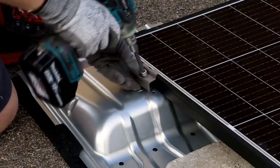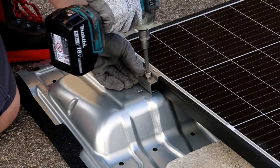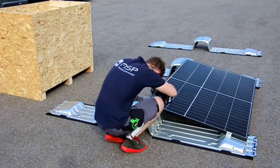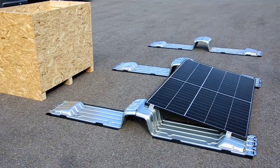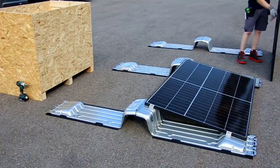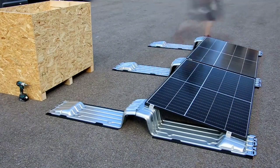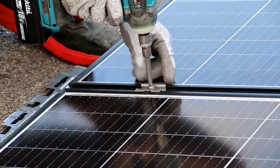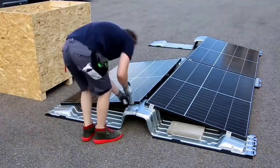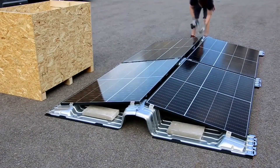Thankfully, the market offers a range of easily accessible fixtures. One noteworthy version, weighing just over 3 kg and crafted from durable steel, proves ideal for roofs with soft insulation materials. A dedicated team of three individuals can complete the installation of fixtures for 700 solar panels in just three to four days, following a simple nine-step process.